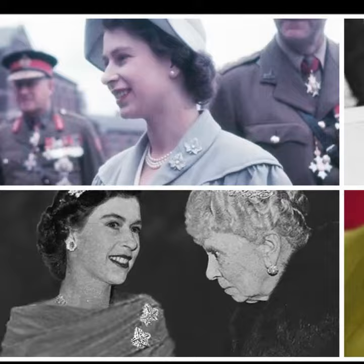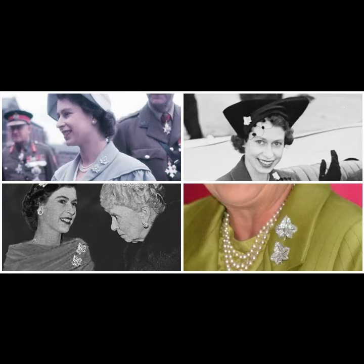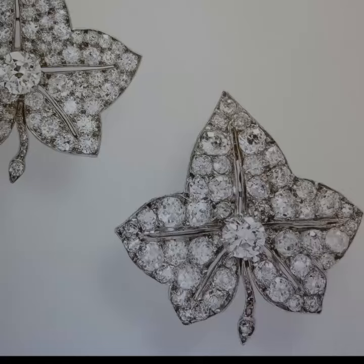The queen could occasionally be seen in those early years having a bit of fun with these brooches, perching one on her hat or placing them on opposite sides of the neckline. In later years, you'd be most likely to see them both on one side in traditional brooch position.